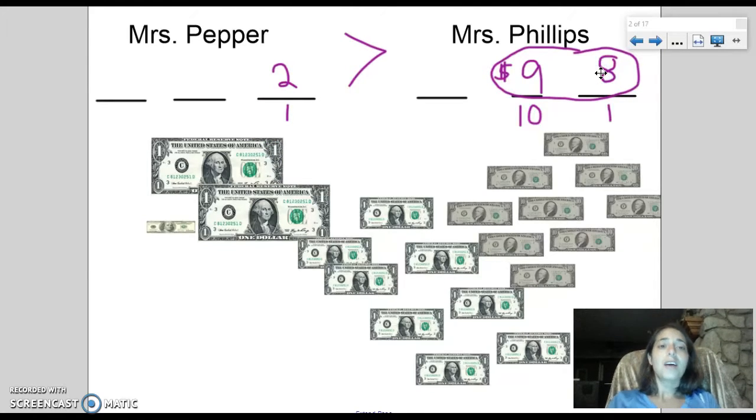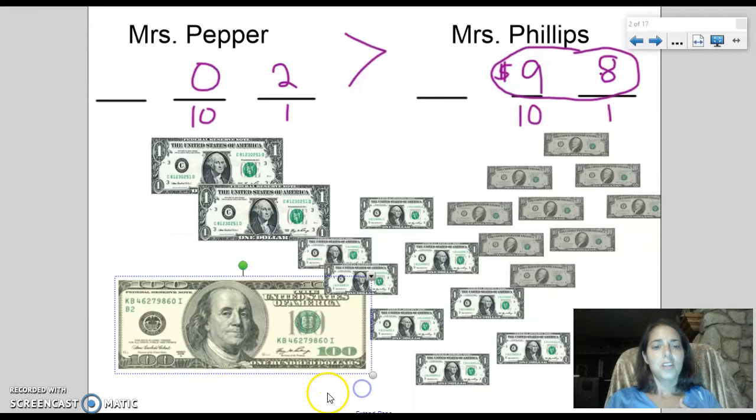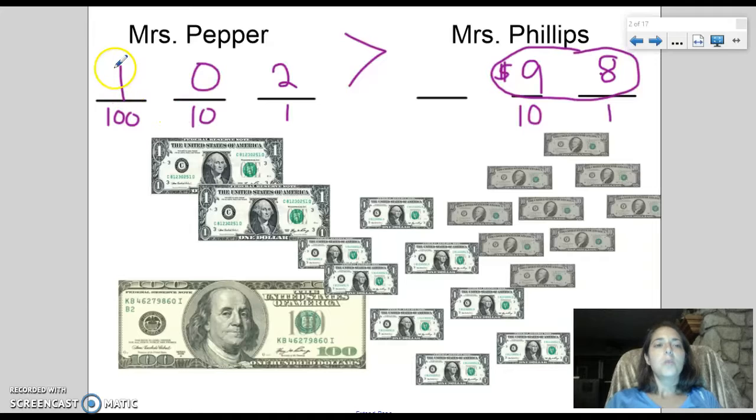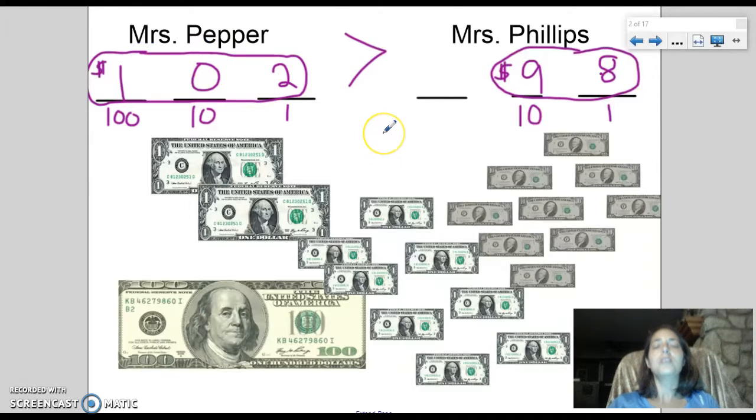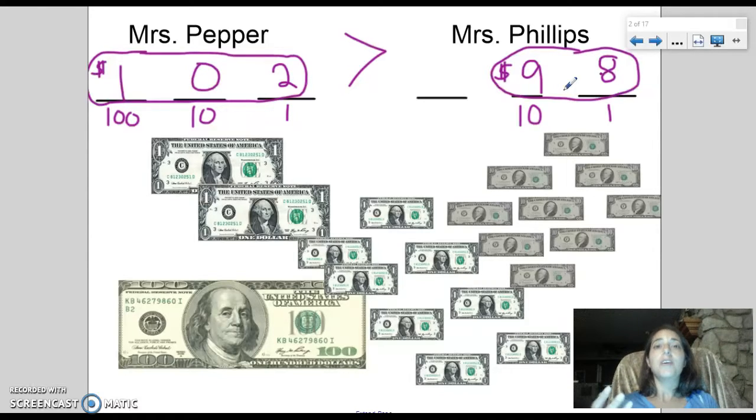Now let's take a look at Mrs. Pepper's ten dollar bills — she doesn't have any. I actually have to fill a zero in that place value. But what Mrs. Pepper has that I don't is this: she won a single one hundred dollar bill, which gives Mrs. Pepper a total of one hundred two dollars. And we know that is greater than ninety-eight dollars. What you're going to realize is that even though the digits in my number are bigger, digit alone is not the only thing that matters when comparing numbers.